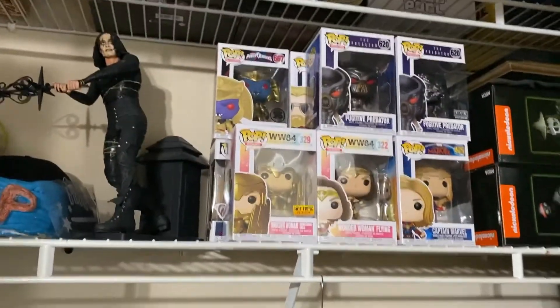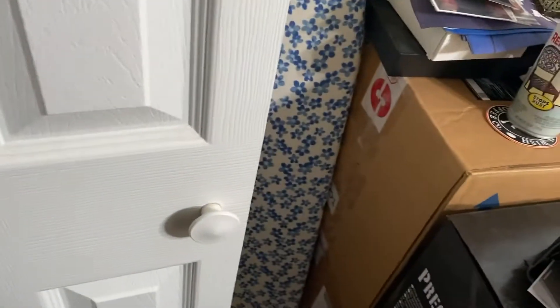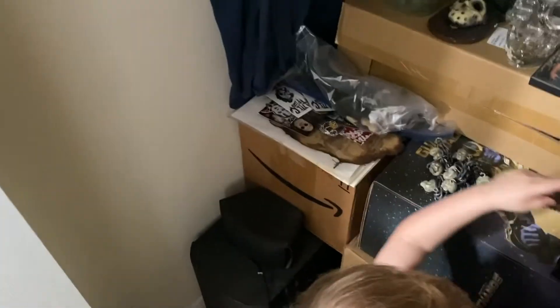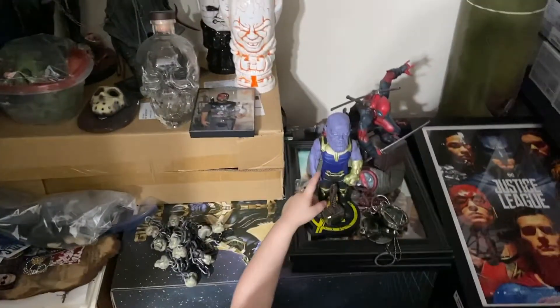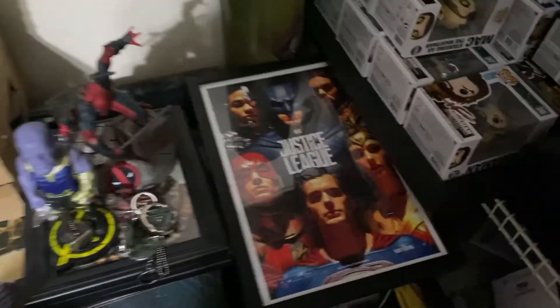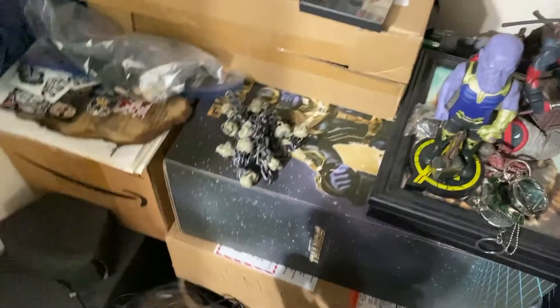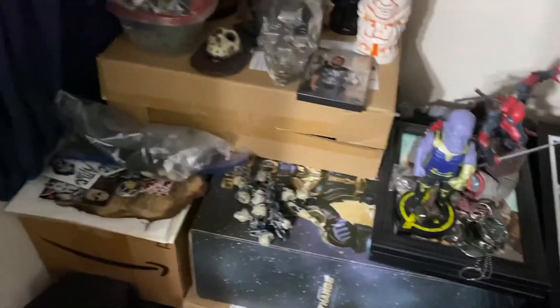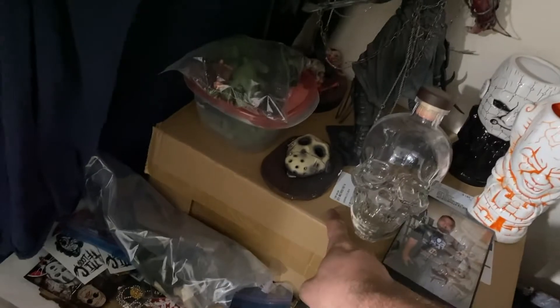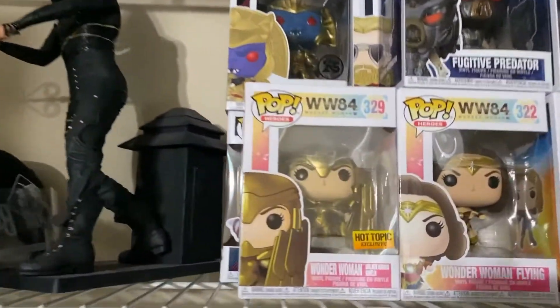Got a ton of Pops in the boxes still, and all these boxes have a ton. There's Thanos up there. We got Guardians 1 Thanos, we got Endgame Thanos, just a ton more. I plan on just displaying the Hot Toys.